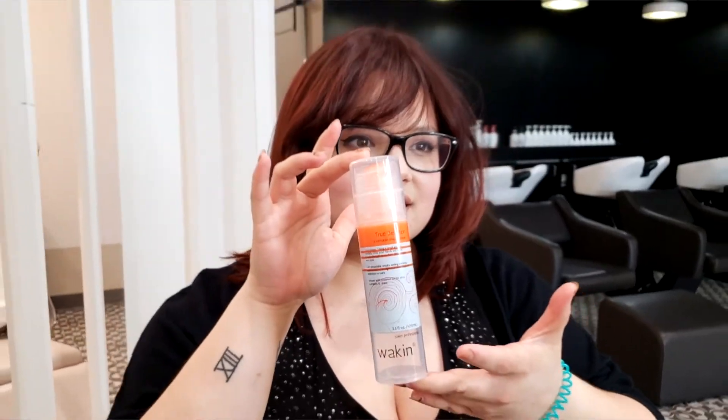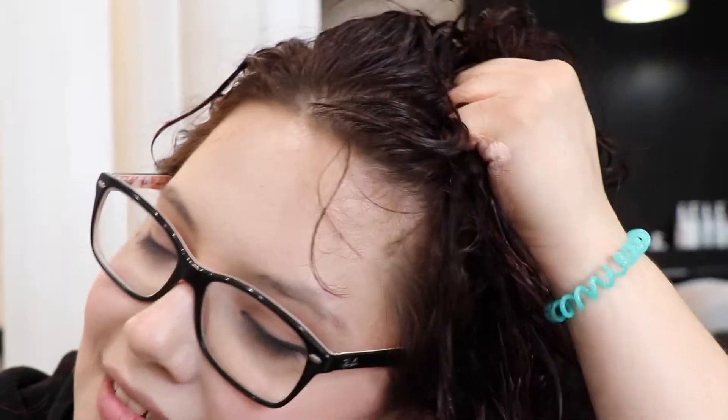My favorite product, the True Definition — you can use it so many different ways and so many people can use it. You can use it to add a little bit of texture to your hair, or you can add it to define your curls.